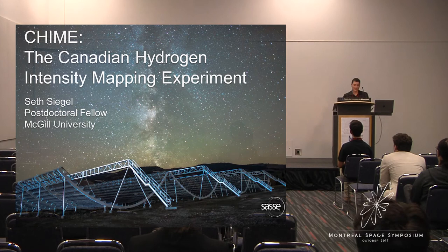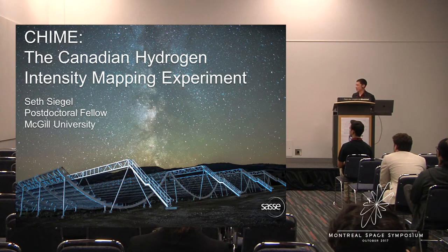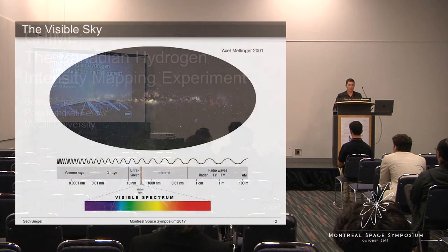Thank you for the opportunity to speak today. My name is Asad, and I'm a postdoc at the University of Washington. This is a photo of CHIME, which is a new radio telescope in British Columbia that we just turned on a few weeks ago. For this talk, I thought I'd give you a virtual tour of the telescope, explain how it works, and describe some of the science measurements we've been able to take.